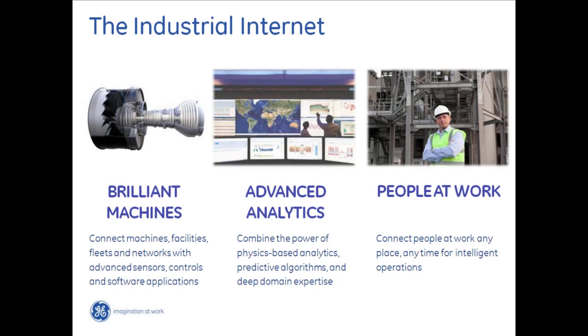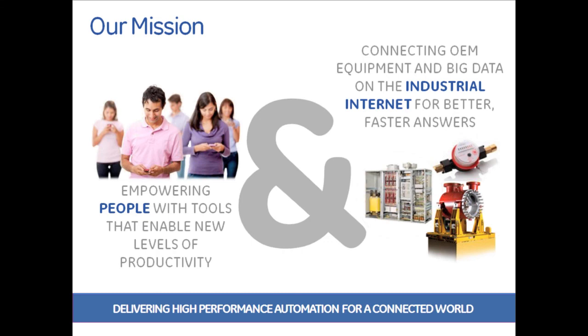We're talking about the industrial internet — you may have seen it on TV as 'brilliant machines.' Using those connections, you connect your machines, your facilities, your fleets, your operations, all the way through to your end product so you can fully understand how that machine was not only built, but how it works in the field — bringing advanced analytic capabilities to help people at work do the best job they can. Our mission is to empower people with tools that enable new levels of productivity at every single phase of equipment building.